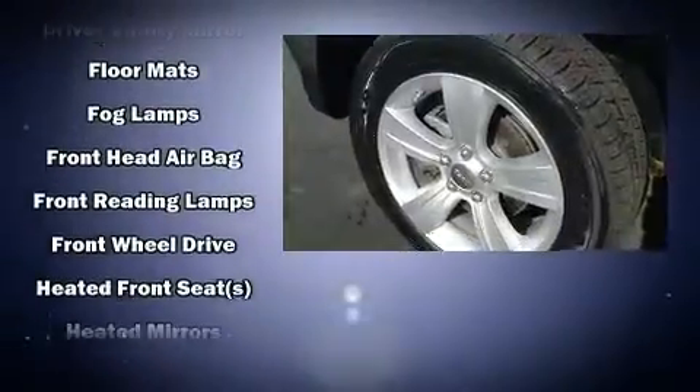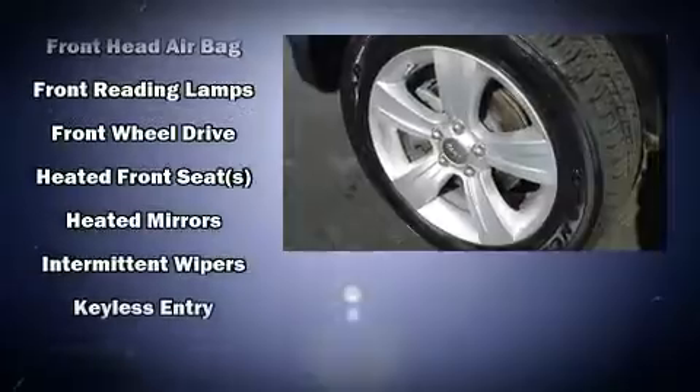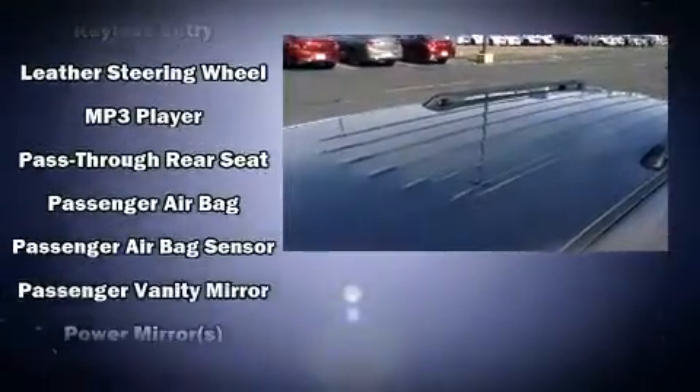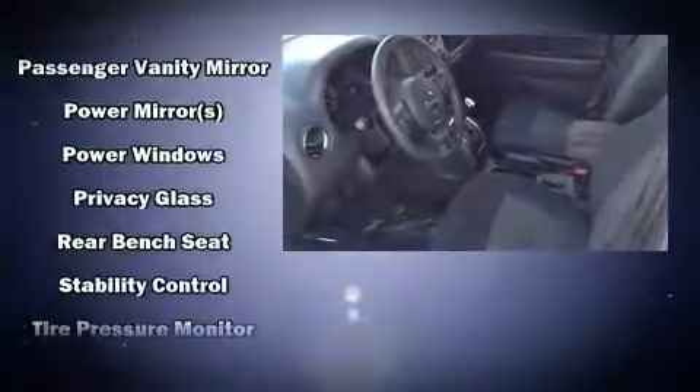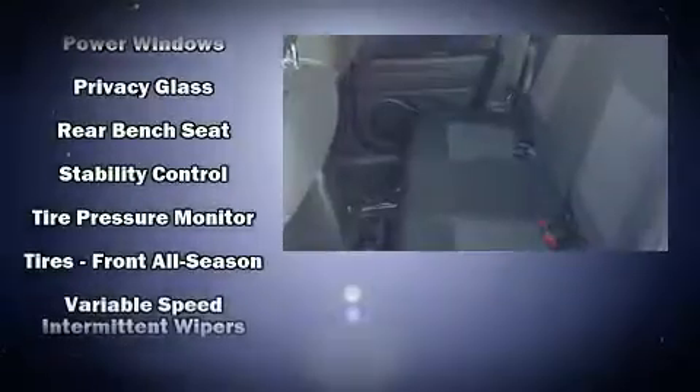Jeep prioritized practicality, efficiency, and style by including a rear window wiper, one-touch window functionality, a tachometer, front fog lights, remote keyless entry, and air conditioning. With side curtain airbags supplementing the rest of the safety network, you can be assured that you and your passengers will experience top-tier protection.